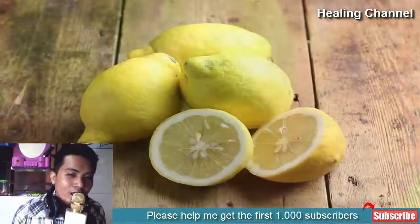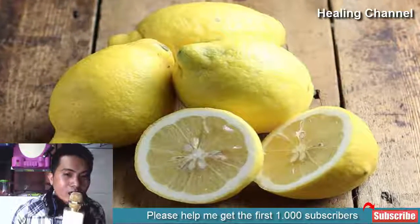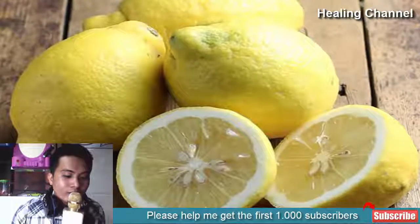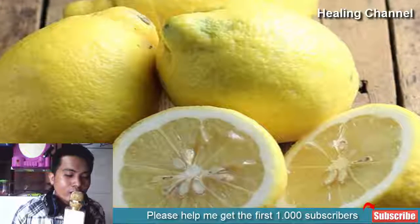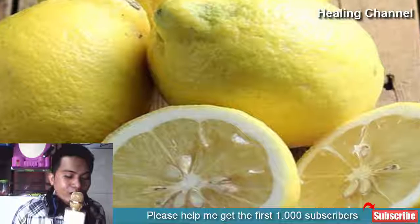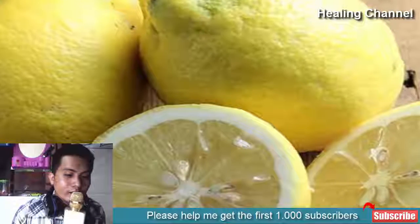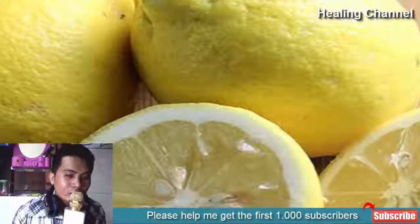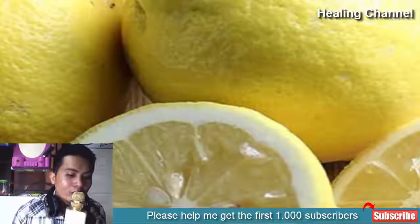2. Lemons: Lemons are highly recommended for lightening skin tone. They are abundant with citric acid and are also useful in getting rid of freckles and other types of dark spots on the skin. The citric acid properties are ideal for removing dead skin cells, allowing a new skin layer to reveal a natural glow. The initial application of lemon might cause redness and irritation if you have extra sensitive skin, so always add a little olive oil or honey instead of applying lemon in isolation.